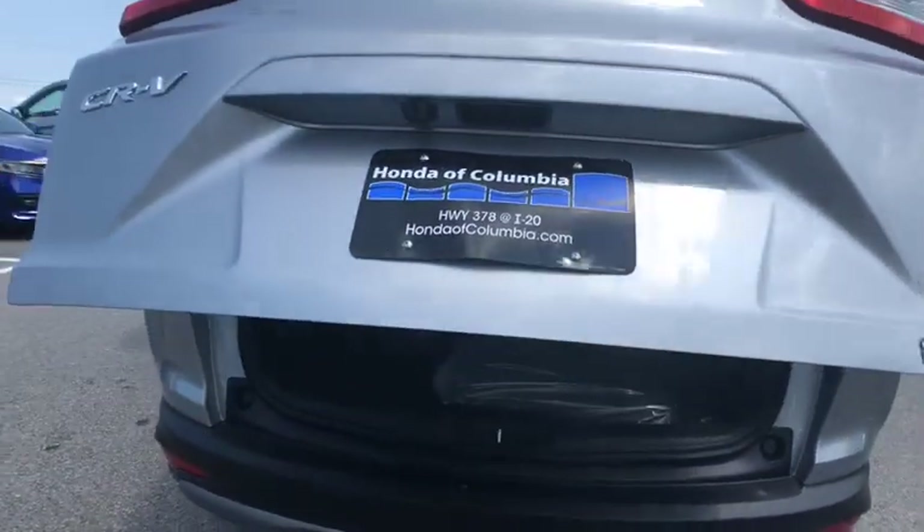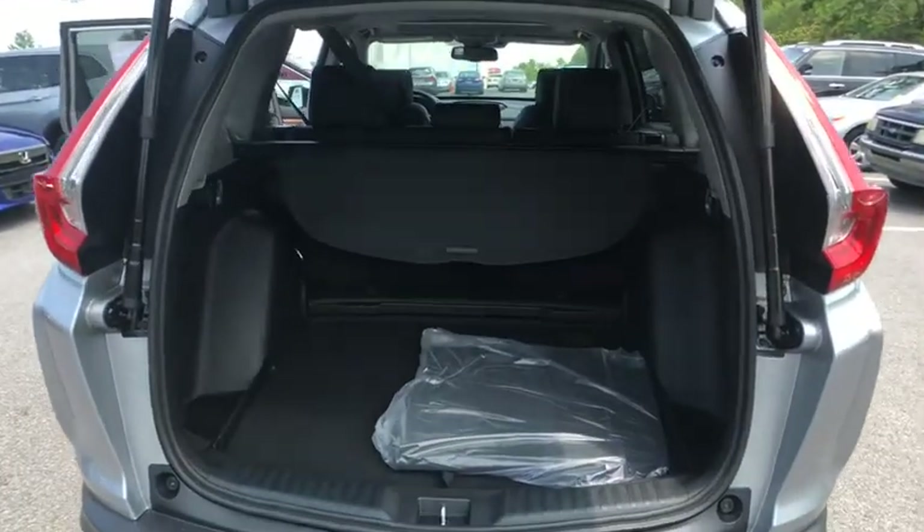Security system, rear window defroster, brake assist, leather seats, tachometer, panic alarm.